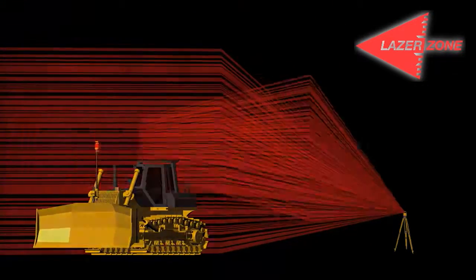the system decodes the signal and instantly calculates its own position. You get millimeter accuracy in three dimensions.